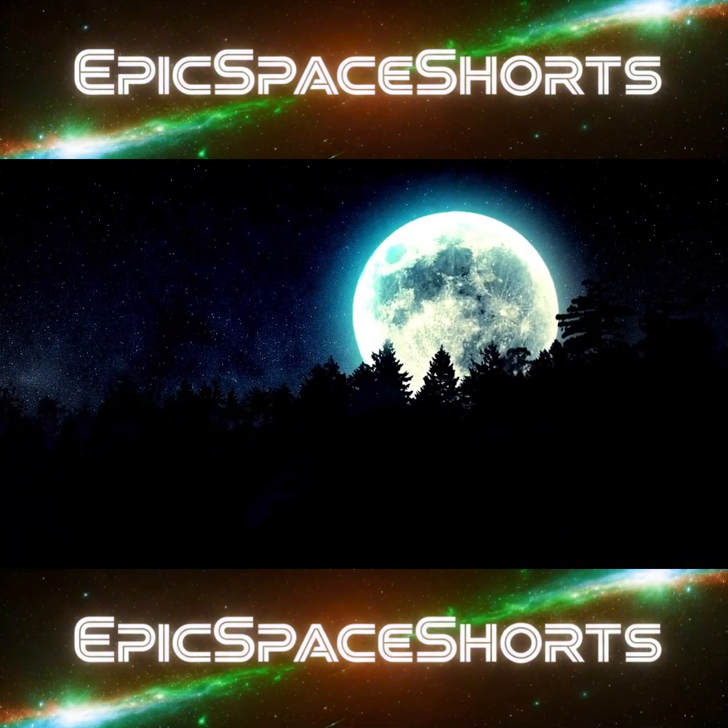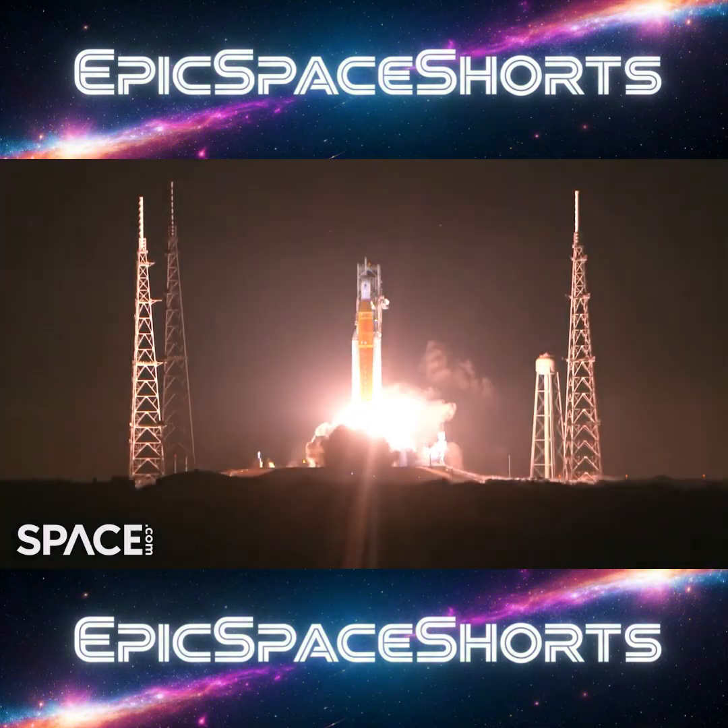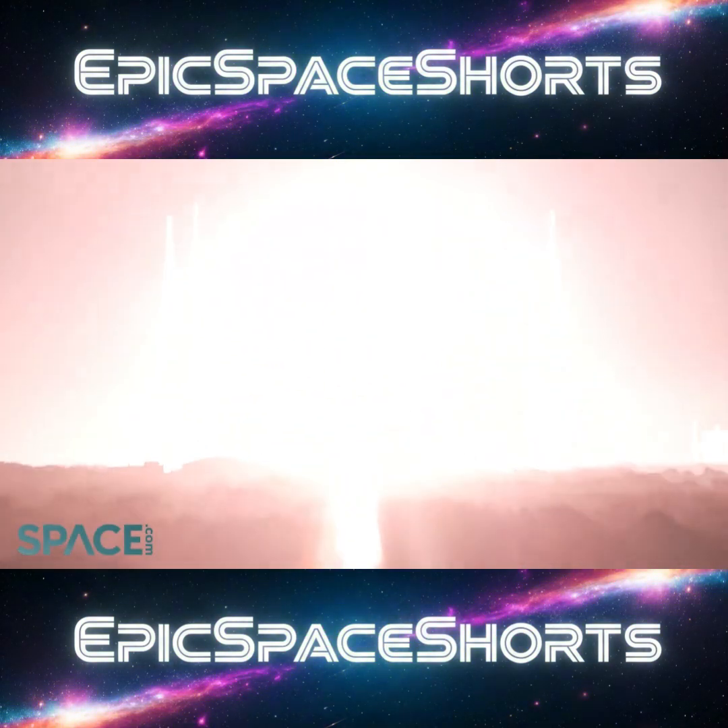As we plan our return with programs like Artemis, we go not just to walk in the footsteps of giants, but to build on a new foundation of knowledge, ready to unlock the next set of mysteries the Moon has waiting for us.